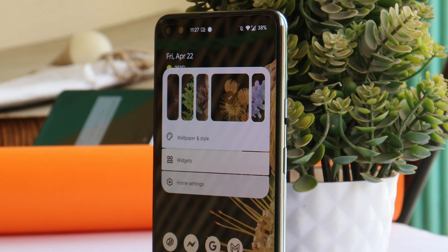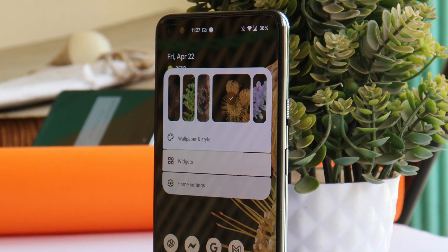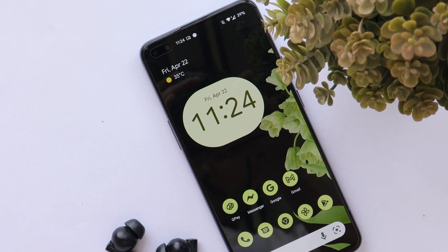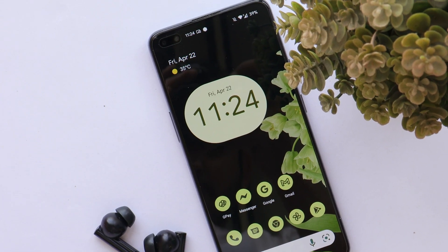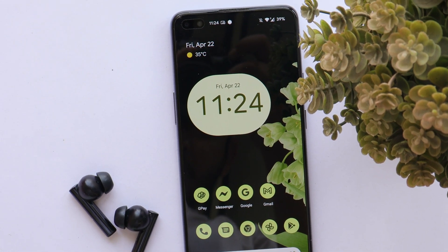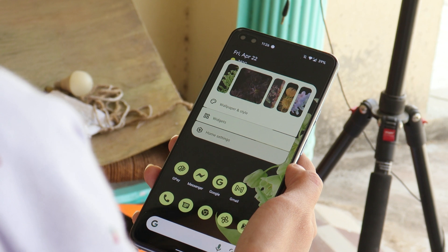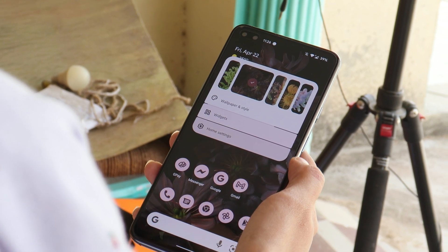Here we have our OnePlus Nord, which is currently running on the latest build of Pixel Experience Plus Edition. I've been using this ROM since yesterday and till now no issues to be found — almost everything works super fine. The Android version is Android 12, and the ROM comes with the 5th April 2022 security patch. This is the official build and it's way better than OxygenOS 12 Open Beta 2.